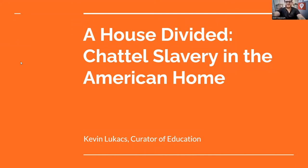Good afternoon, everyone. My name is Kevin Lucas. I'm the curator of education here at the DAR Museum in Washington, D.C. Hopefully you've seen me before and come to one of our other great programs where I've hosted or been the main attraction, so to speak.